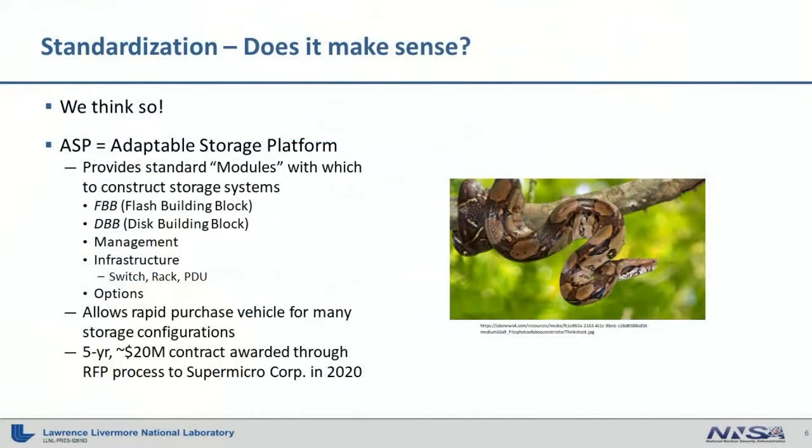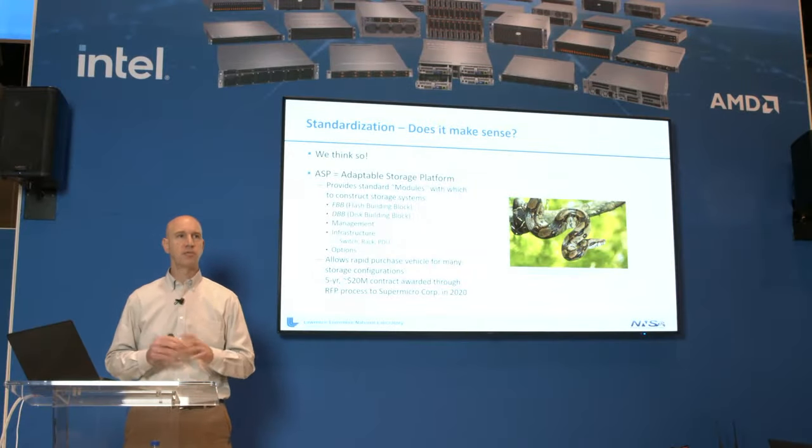Let me introduce you to the ASP, or Adaptable Storage Platform. The ASP is a five-year contract that we put out for a competitive RFP process last year, and that was won by Supermicro. In effect, the ASP gives us a menu of modules with which we can easily and efficiently build storage systems to meet our capacity and performance needs. Among these modules, there's an FBB or flash building block that contains a couple of servers and shared NVMe flash.